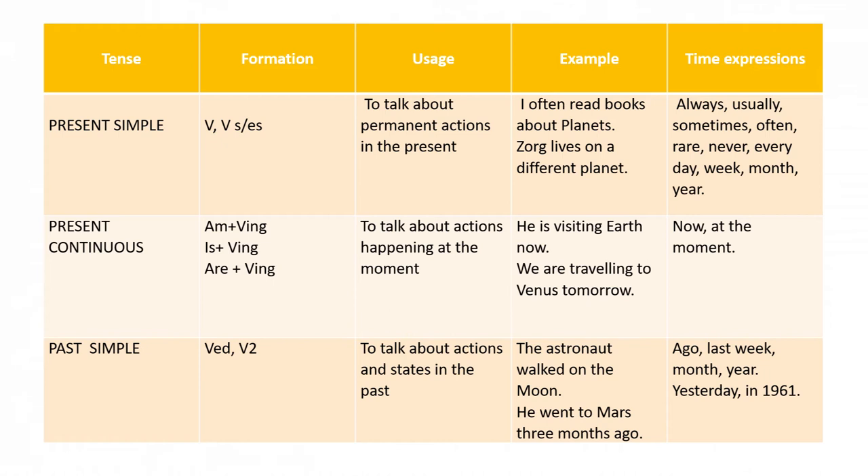The next tense form is present continuous. Pay attention to its formation. We use present continuous to talk about actions happening at the moment. For example: he is visiting Earth now. We are traveling to Venus tomorrow. Time expressions used in present continuous: now, at the moment.